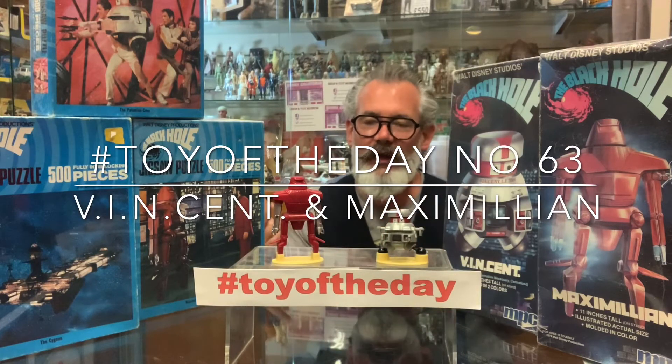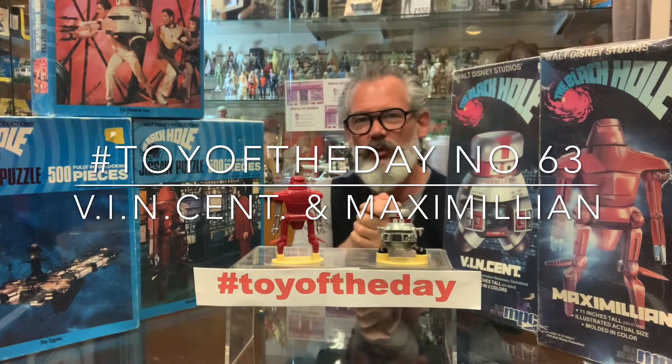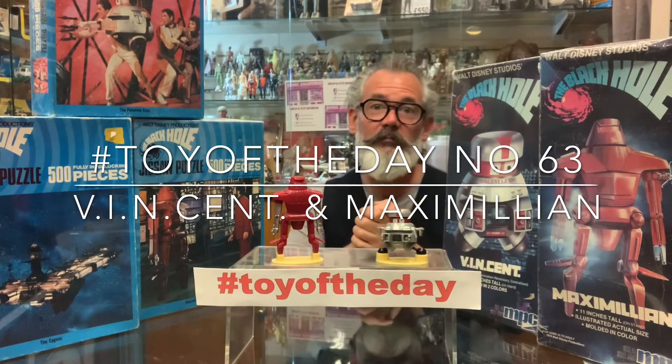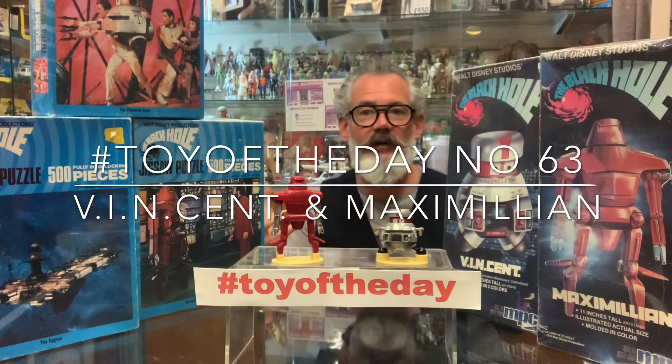Toy of the day are Vincent and Maximilian from Walt Disney's film The Black Hole. Now if you don't know this film, basically it was Disney's attempt at Star Wars before they bought the franchise. Released in 1979 and directed by Gary Nelson — never heard of him either. Other films by him include The Boy Who Talked to Badgers and The Return of Ironside. So the film was pretty much doomed basically, and it's a shame because it had so much potential.